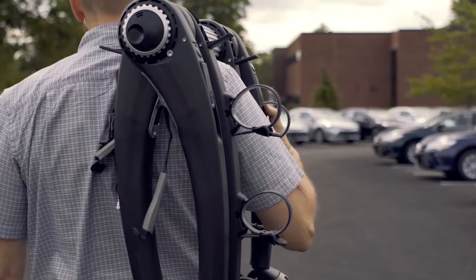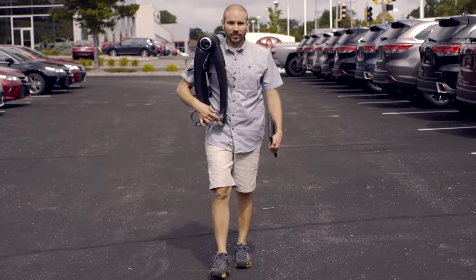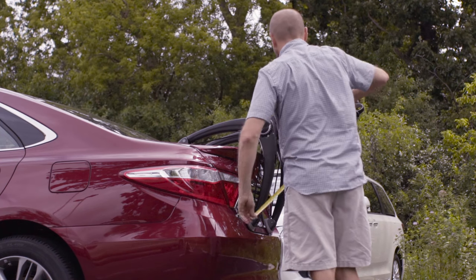Hi, I'm Todd. I'm the test engineer here at Saris. I've been with the company for a little over six years. A big part of my job is fitting vehicles that go into our fit guide. This process has constantly been evolving since I started.